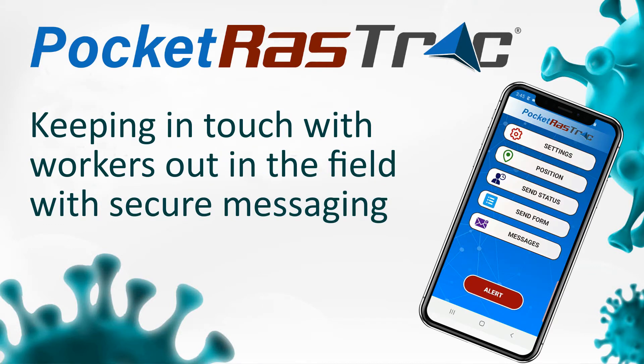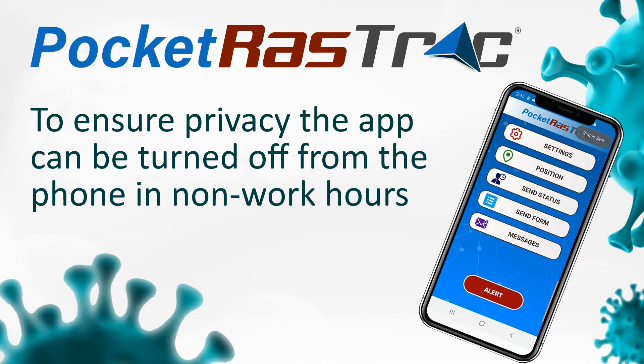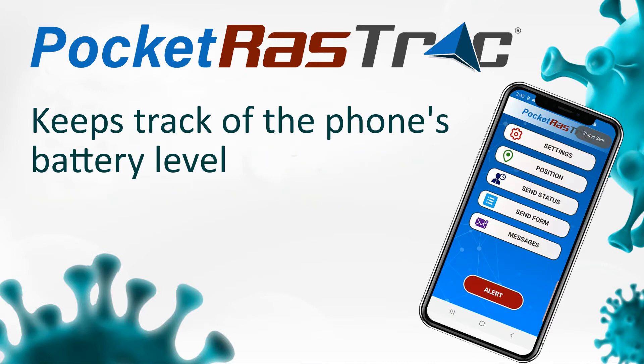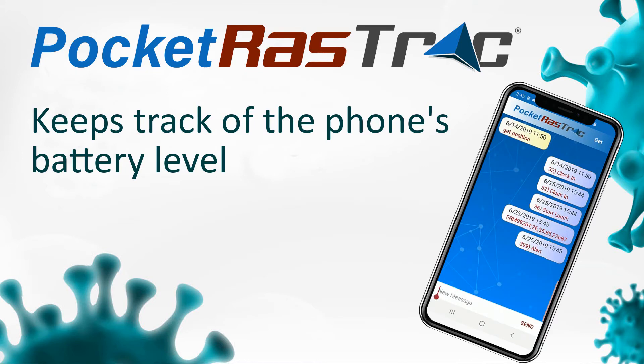Keeping in touch with workers out in the field with secure messaging. To ensure privacy, the app can be turned off from the phone in non-work hours. It even keeps track of the phone's battery level — Rastrak can alert you when it's low.